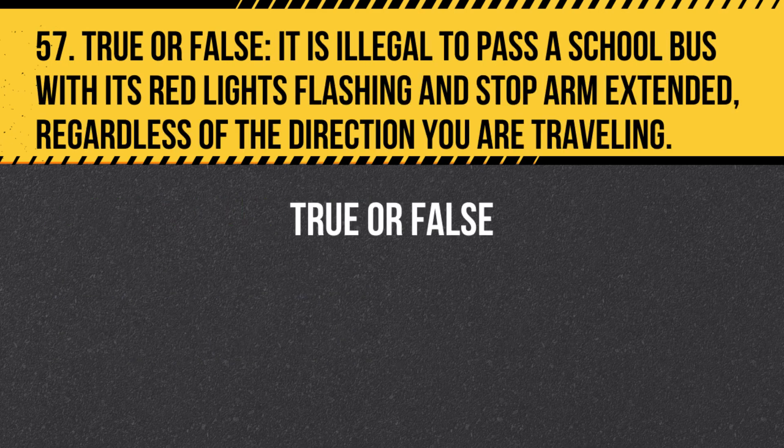Question 57. True or False. It is illegal to pass a school bus with its red lights flashing and stop arm extended, regardless of the direction you are traveling. Answer: True. It is illegal to pass a school bus with its red lights flashing and stop arm extended, regardless of the direction you are traveling. You must stop and wait until the bus has turned off its red lights and retracted its stop arm.